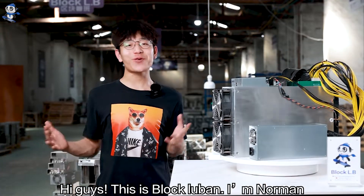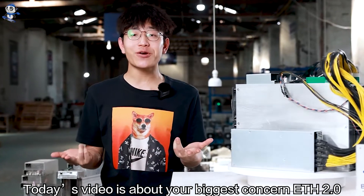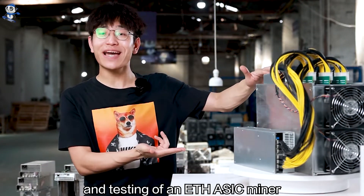Hey guys, this is BlockLuben, I'm Norman. Today's video is about your biggest concern: ETH 2.0 and testing of an ETH ASIC miner.